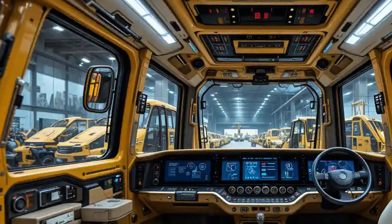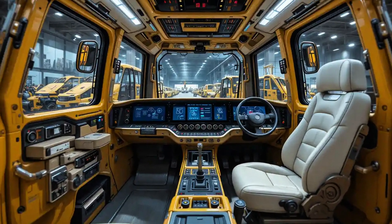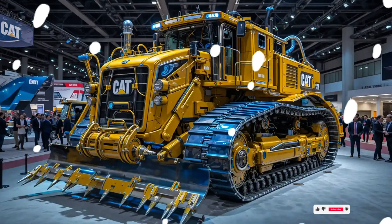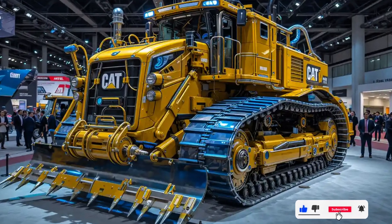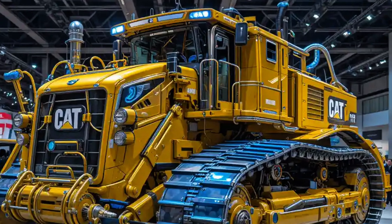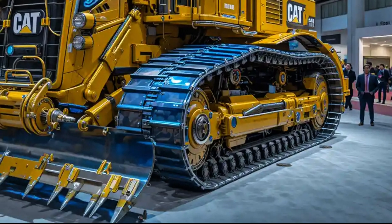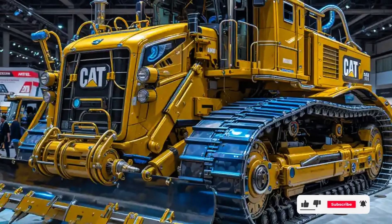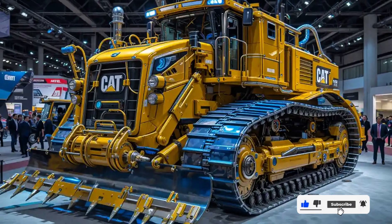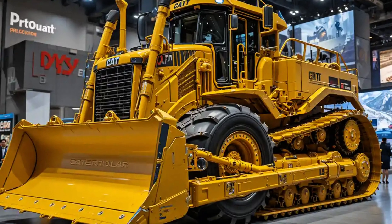What truly sets the 2025 D9T apart is its command of intelligent technology. The integration of the latest Cat Grade Control 3D and auto carry systems doesn't just support the operator — it enhances them. Precise blade control reduces passes and lowers fuel consumption. Operators feel less fatigue, productivity surges, and whether you're shaping highways, managing mines, or clearing industrial zones, the D9T adapts and delivers without hesitation.